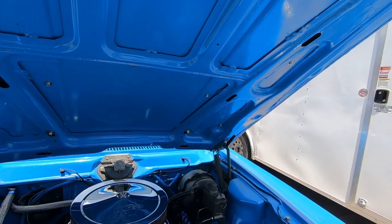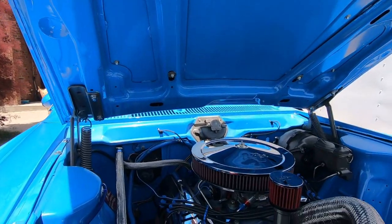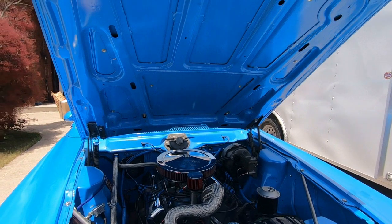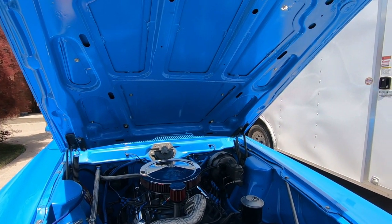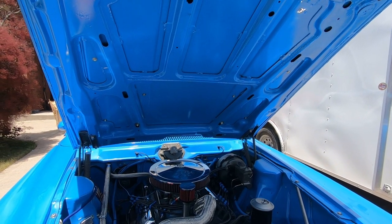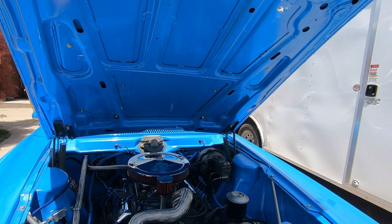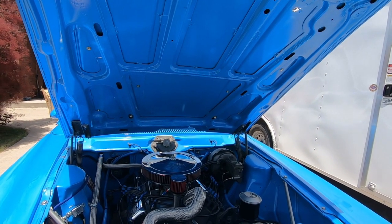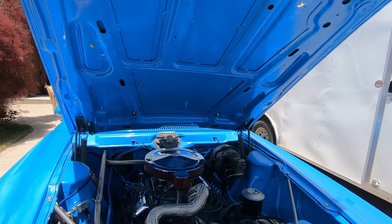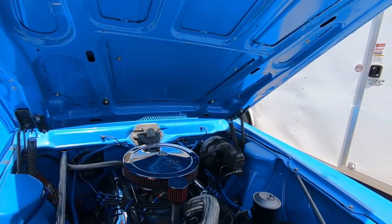It's got a disc in the front, drums in the back. What kind of carb? It's a 750 QuickTime. We bypassed the mechanical fuel pump and went electric. Internally, it's bored 40,000 over, so we're probably closer to a 400, 401 now. Compression-wise, 10.5 to 1. Very nice, very clean, very well done.